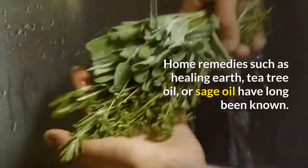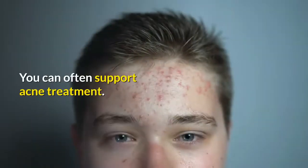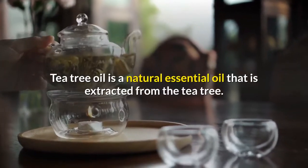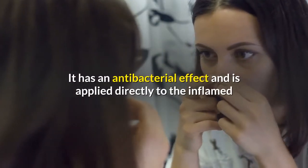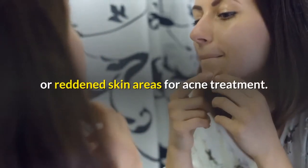Home remedies such as Healing Earth, tea tree oil, or sage oil have long been known and can often support acne treatment. Tea tree oil is a natural essential oil extracted from the tea tree. It has an antibacterial effect and is applied directly to the inflamed or reddened skin areas for acne treatment.